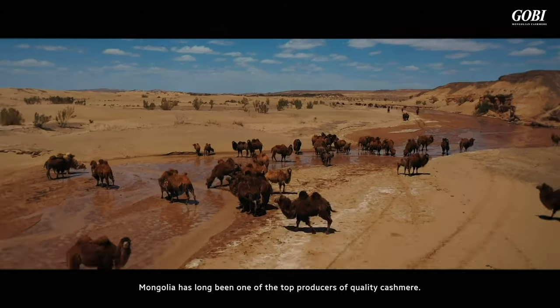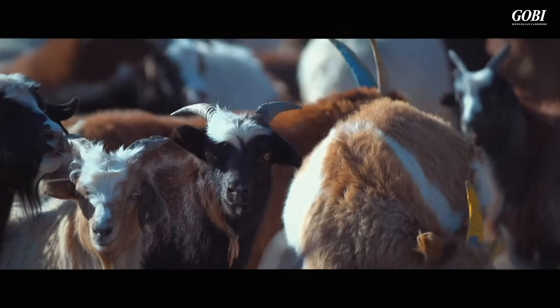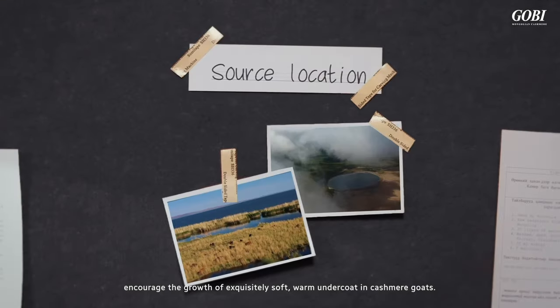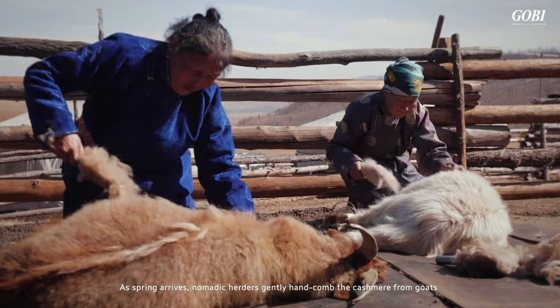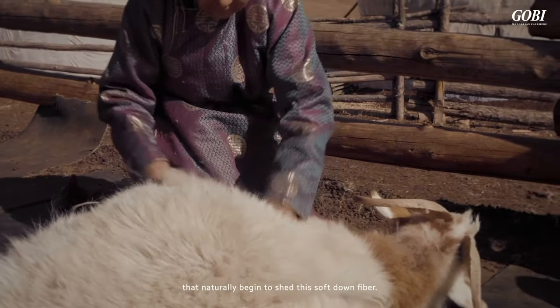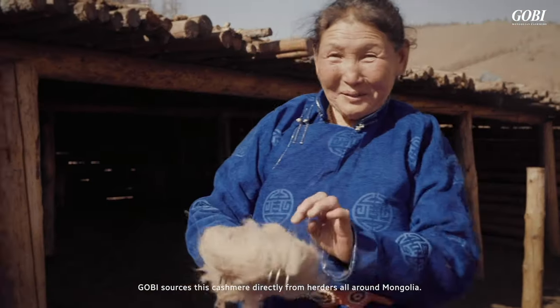Located in the heart of Central Asia, Mongolia has long been one of the top producers of quality cashmere. Mongolia's long, cold winters encourage the growth of an exquisitely soft, warm undercoat in cashmere goats. As spring arrives, nomadic herders gently hand comb the cashmere from goats that naturally begin to shed this soft down fiber. Gobi sources this cashmere directly from herders all around Mongolia.